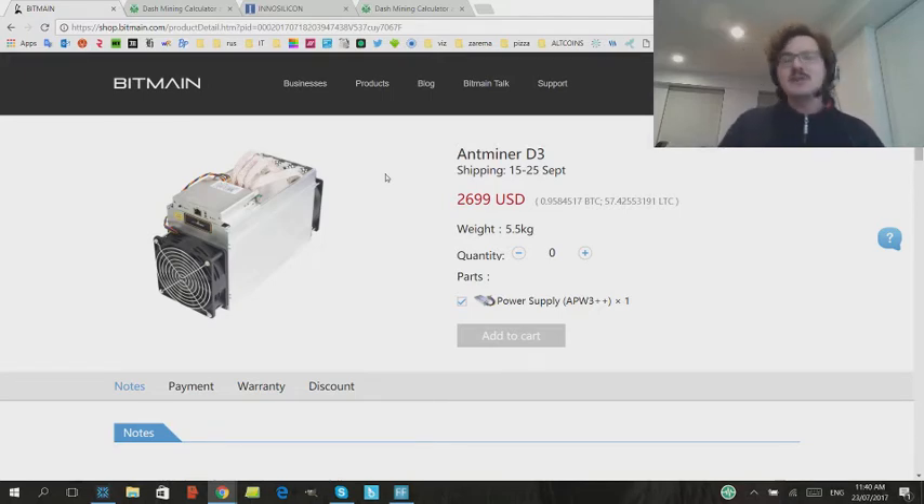I did a video the other day saying that cloud mining for Dash is dead. So if you've got a cloud mining contract, it's not going to be worth very much in a year. Hopefully you'll get a decent portion of your money back. Maybe the price of Dash will skyrocket and you'll break even or get a tiny amount of profit, but they're not going to be worth a lot in the future, because these machines that are coming out are gigantic, amazing, out of control.